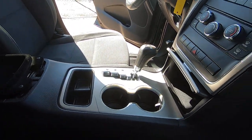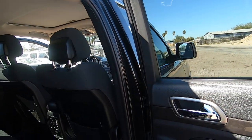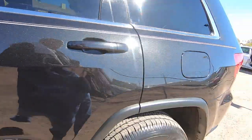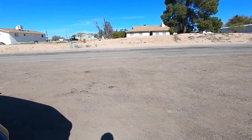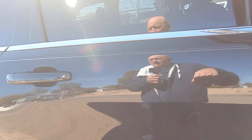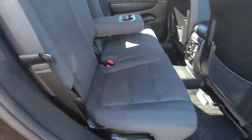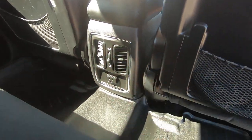It's got some nice WeatherTech mats in it. You've got an auxiliary plug here. You've got more WeatherTech mats in the back as well. This is a nice car, especially for what you're going to buy it for — someone's going to be very happy.